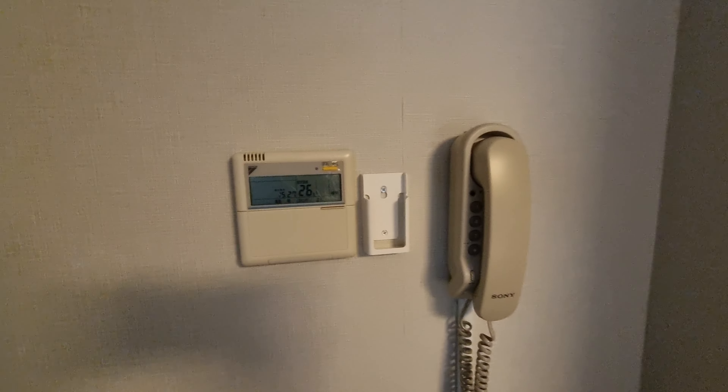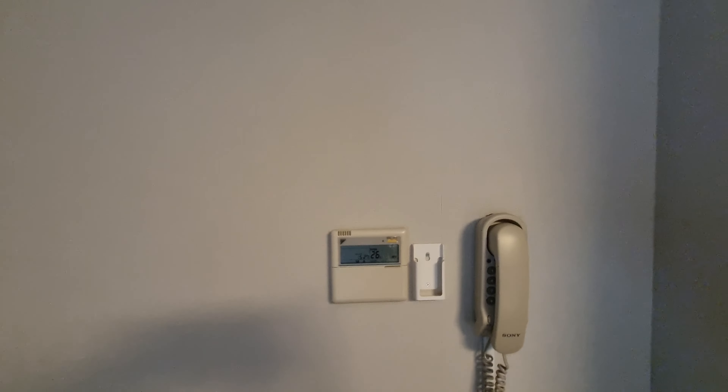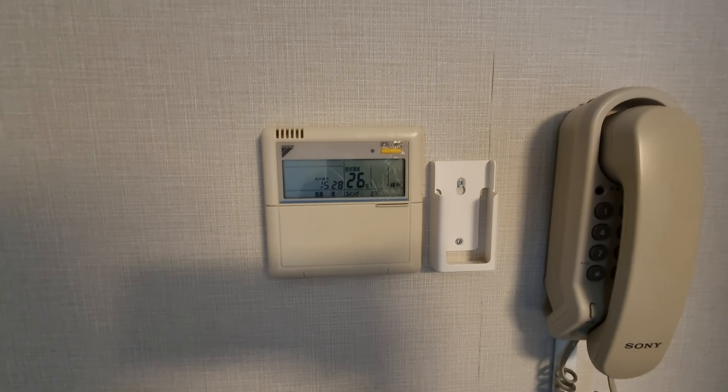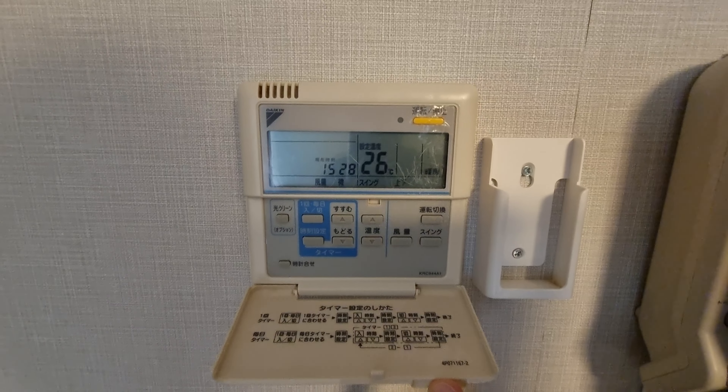Here's the in-room phone and the thermostat. The air conditioning and heating unit is right above there. It is quite noisy, so I didn't use it every day or night, but you can change the settings, fan speed, and things like that.